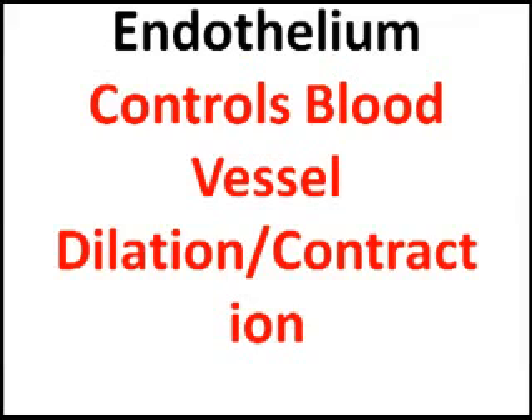Dysfunction of endothelium is associated not only with cardiovascular disease, but also things such as hypertension, where the endothelium is causing the blood vessel to constrict too much. What causes injury to the endothelium? A variety of things, such as oxidative stress, such as age, such as poor control of sugar, and of course cholesterol.